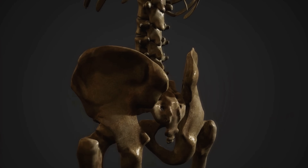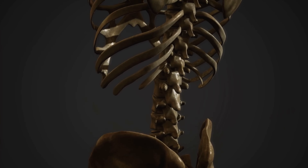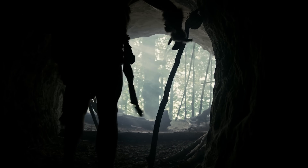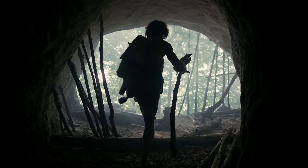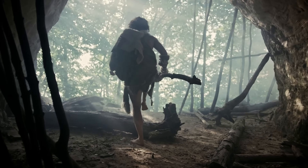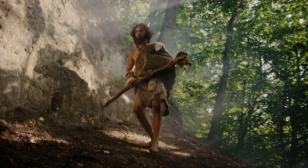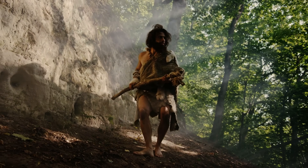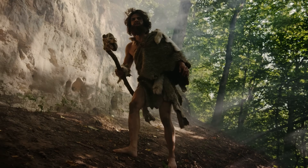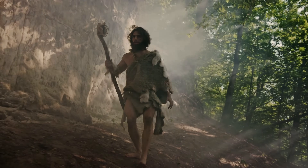Let's delve into the physical prowess of Neanderthals. They were incredibly strong, with a robust bone structure that was much denser than that of modern humans. This strength wasn't just for show — they needed it to survive in their harsh environments, to hunt large prey, and to compete with other predators. So next time you're at the gym, remember you've got a bit of Neanderthal strength in you. And at number 5, we have stronger bones and a muscular structure.